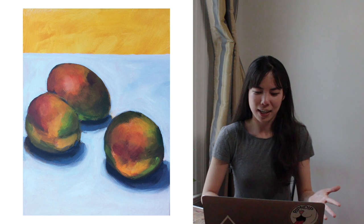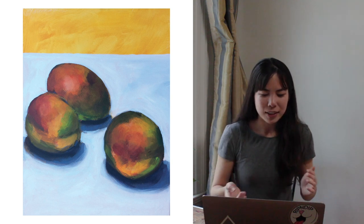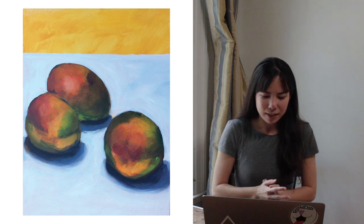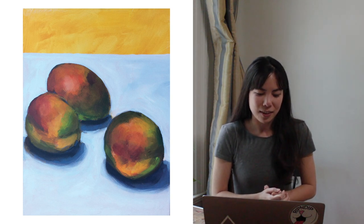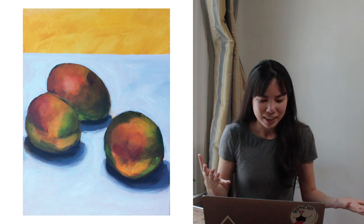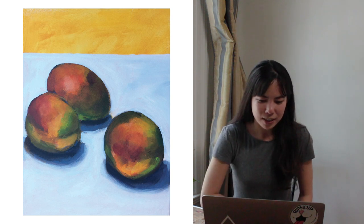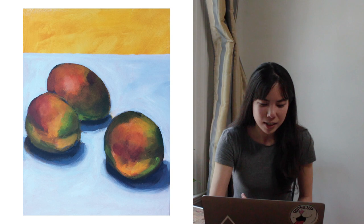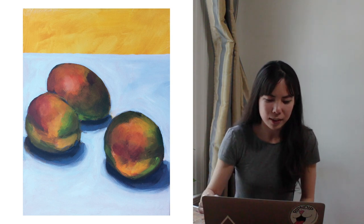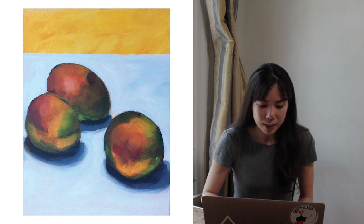So this first piece I titled Three Mangoes — very original title. This is one of the ones that I like a bit more. I know it's not crazy great technically or anything. It looks decent, but I guess what I like about it is honestly the yellow background and how that has a very stark line between the warm yellow and the cool kind of blue-white of the table.